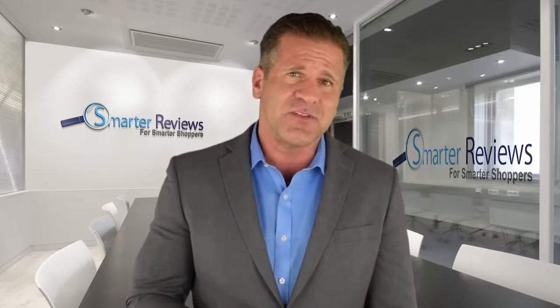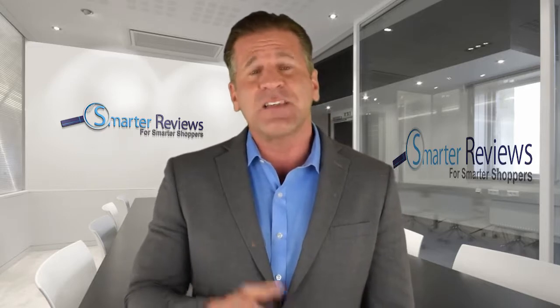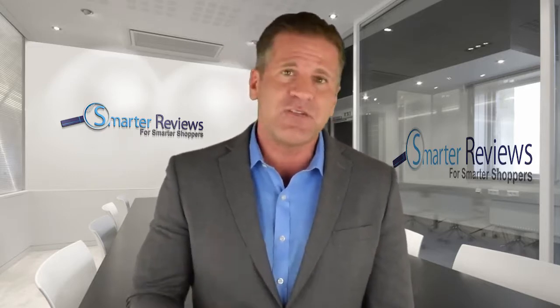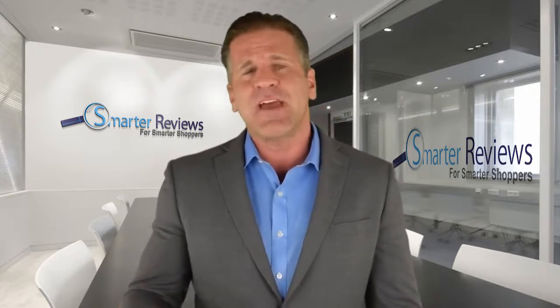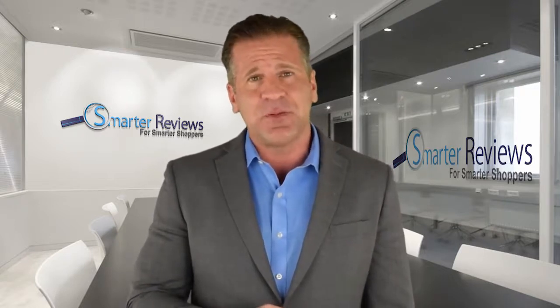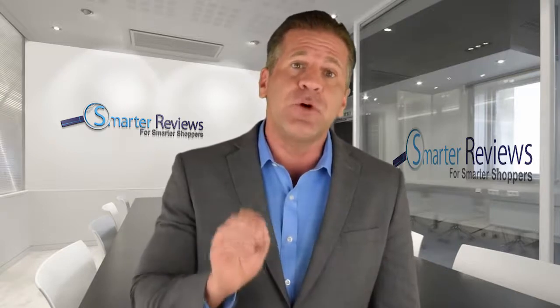The last and probably most controversial thing to avoid is relying on Amazon reviews. Our research found that up to 60% of Amazon reviews are actually written by individuals paid to leave positive feedback. We believe that risking your health on fake reviews is too dangerous — this isn't a book or a new pair of shoes, it's a pill you're putting into your body.